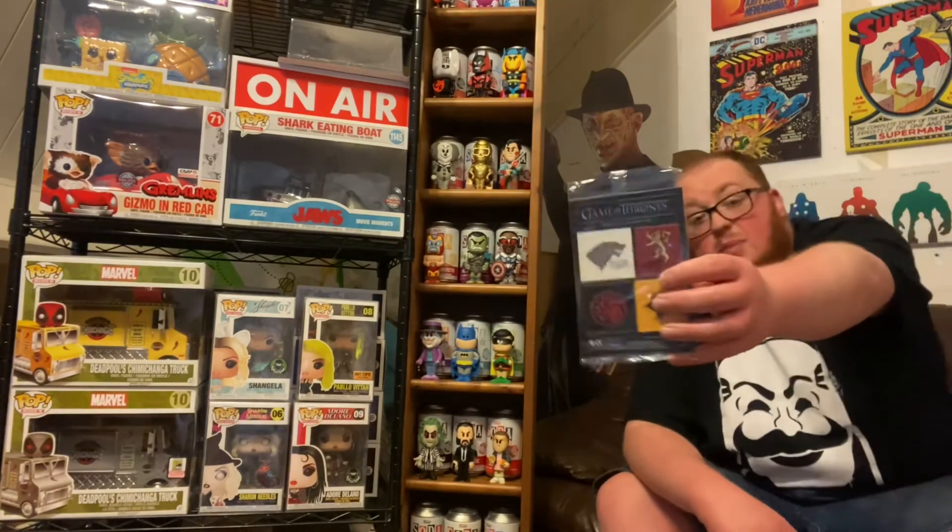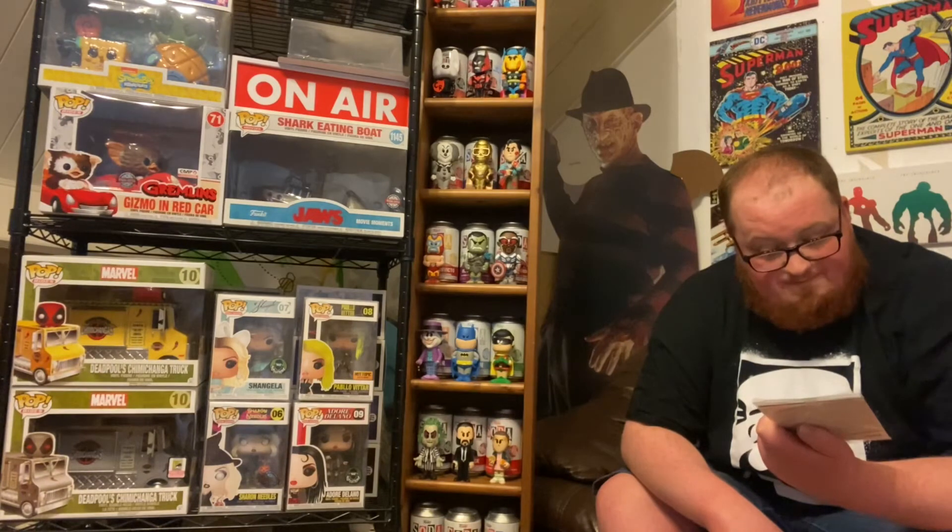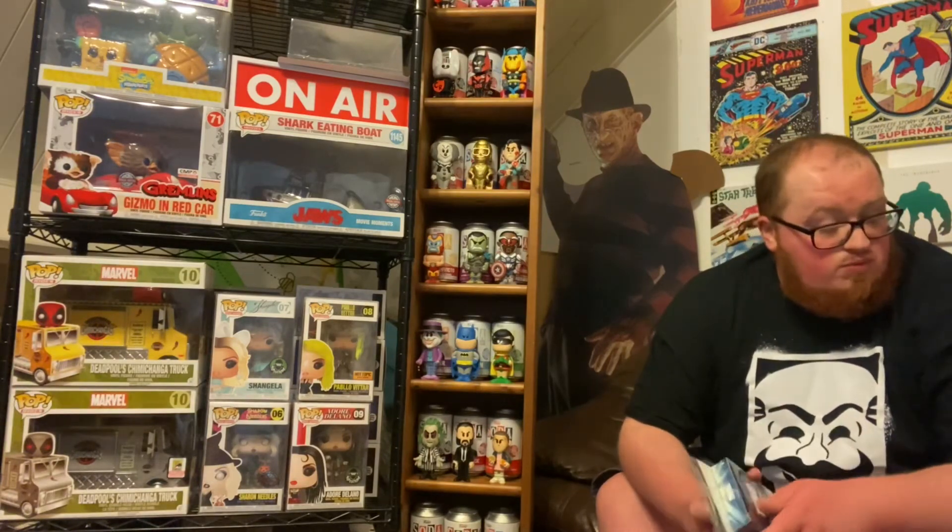So for this box — 4 items, 17 quid. T-shirt: these can be picked up for anywhere from £5 to £15, so we'll go mid-ground, about £10. The magnets are all of about a pound — I know that. This box, probably out of the four I've had so far, the weakest.